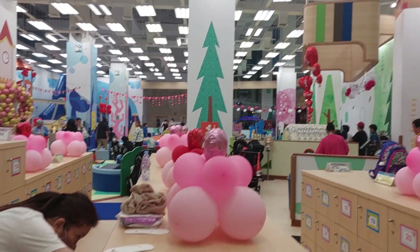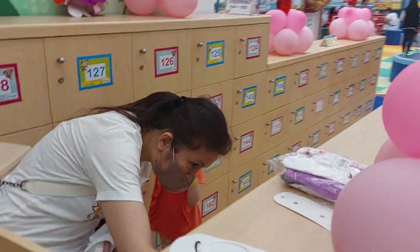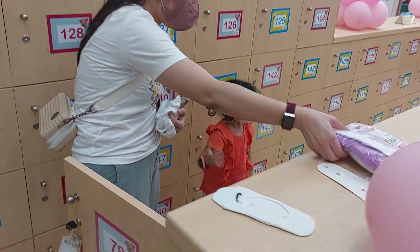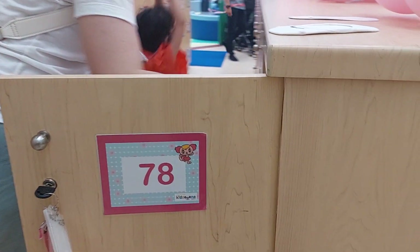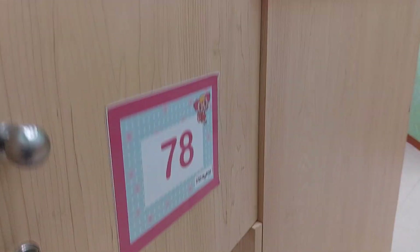Now we're in Kitsuna. Chanas wants to play in this playground. So now we're putting all the stuff in the locker — we got locker number 78. I want to put my Chanas inside. Can I?